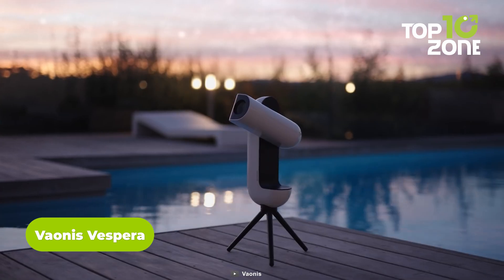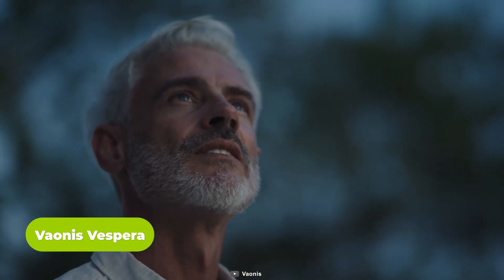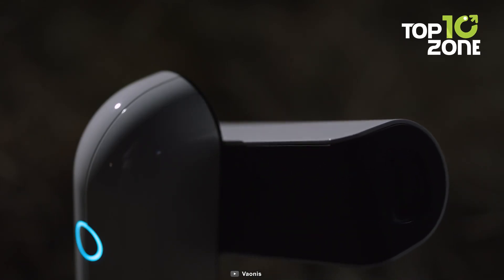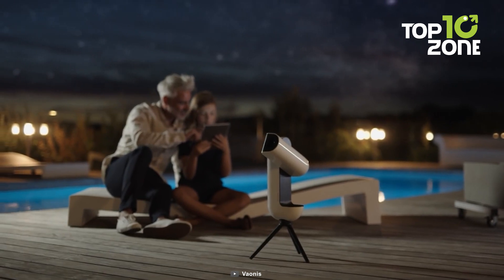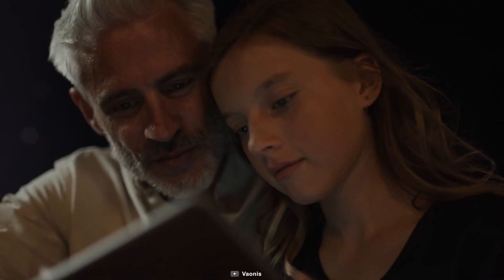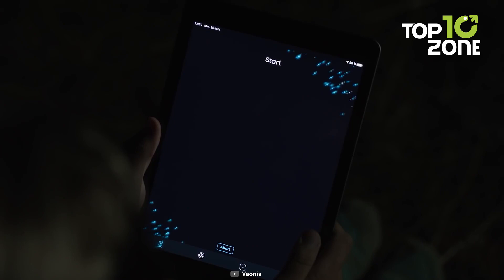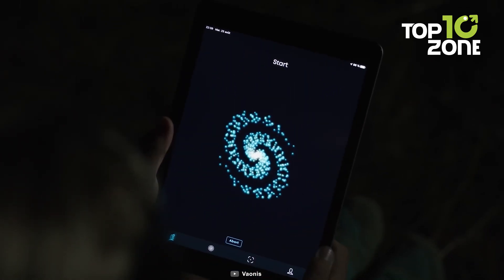The Vaonis Vespra is a revolutionary observation station that combines a telescope and camera, redefining the way we explore the cosmos. With smart and full automation, it brings the universe within reach for everyone. Its intuitive design allows effortless exploration of the night sky, enabling users to capture images of celestial objects. Featuring auto-initialization, auto-alignment, auto-tracking, and auto-focus capabilities, Vespra simplifies the stargazing experience.